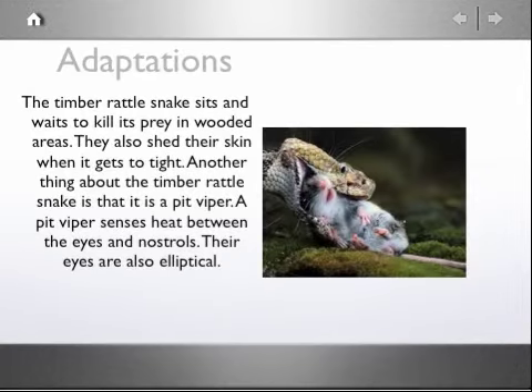The Timber Rattlesnake sits and waits to kill its prey in wooded areas. They also shed their skin when it gets too tight. Another thing about the Timber Rattlesnake is that it is a pit viper. A pit viper senses heat between the eyes and nostrils. Their eyes are also elliptical.